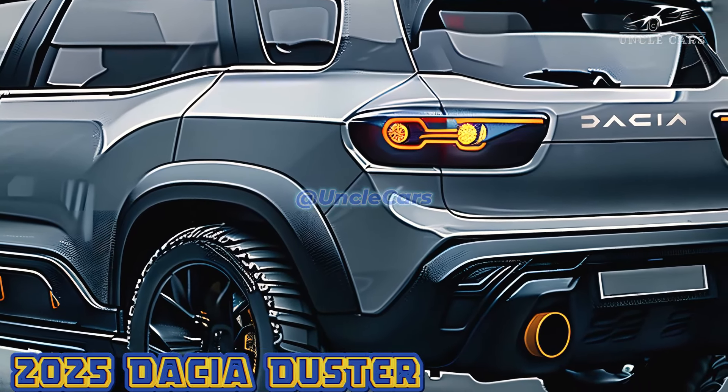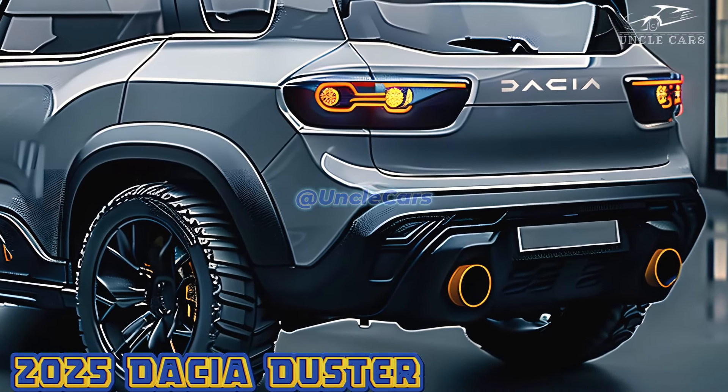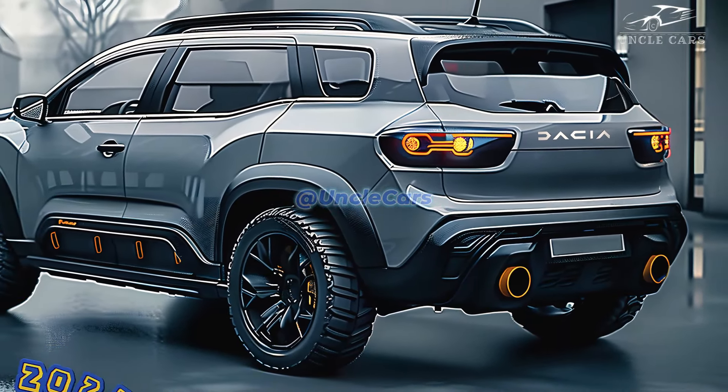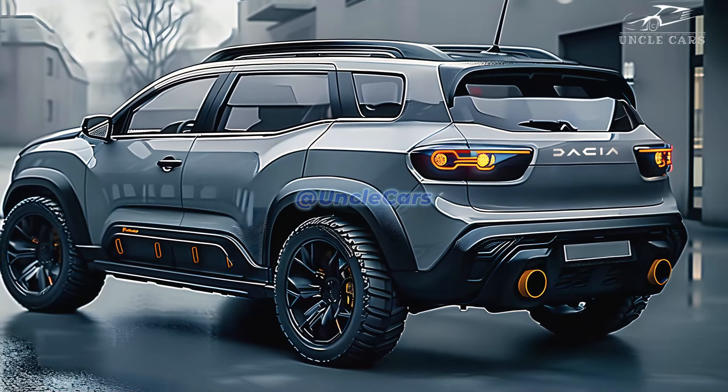Also, the small SUV's attractiveness has been maintained despite the extensive body stretching that has increased passenger volume and comfort. Changes to the rear, including new taillights and a more robust hood, contribute to the car's improved overall appearance.